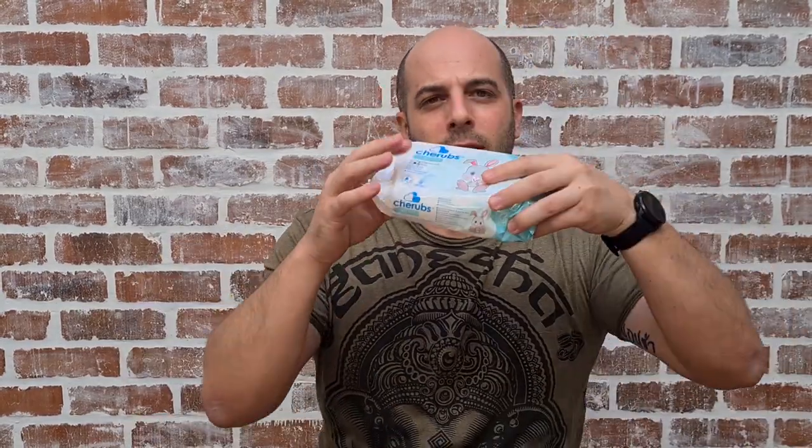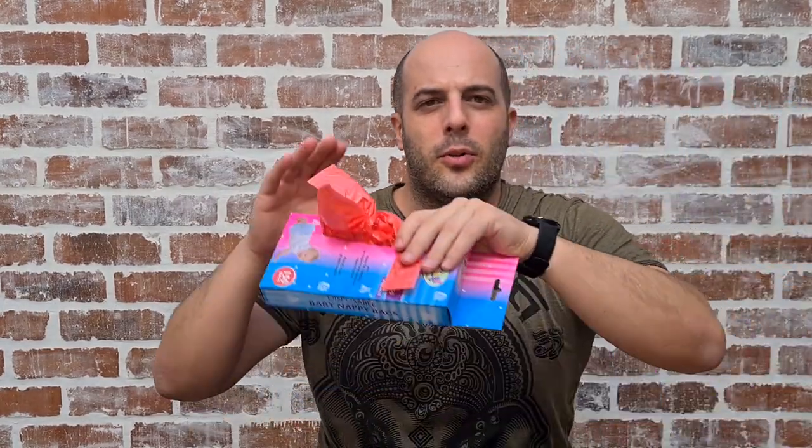Before you start with changing the baby, make sure you've got everything in place. What I normally do is get everything ready: I get the nappy ready, the wet wipes ready — sometimes I even open the wet wipes — and I get the bum cream, some disposable paper, and a squirter.